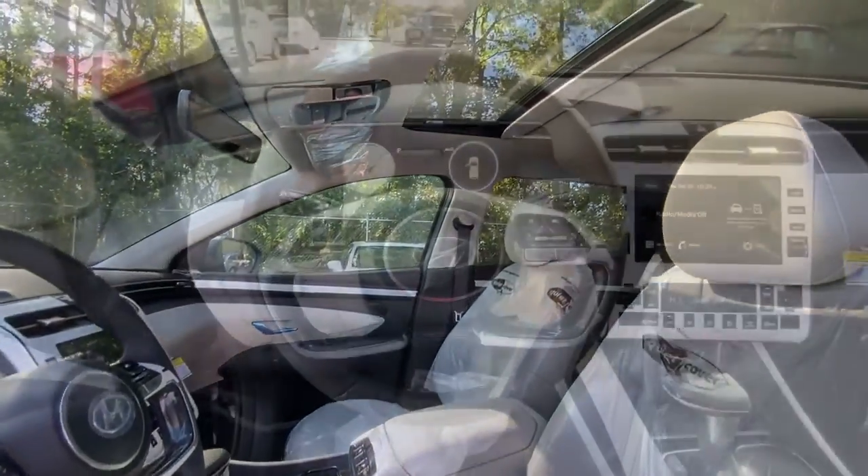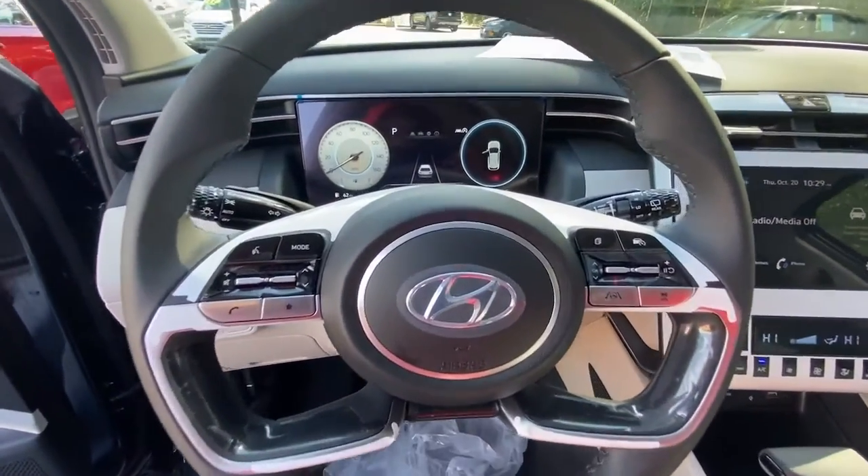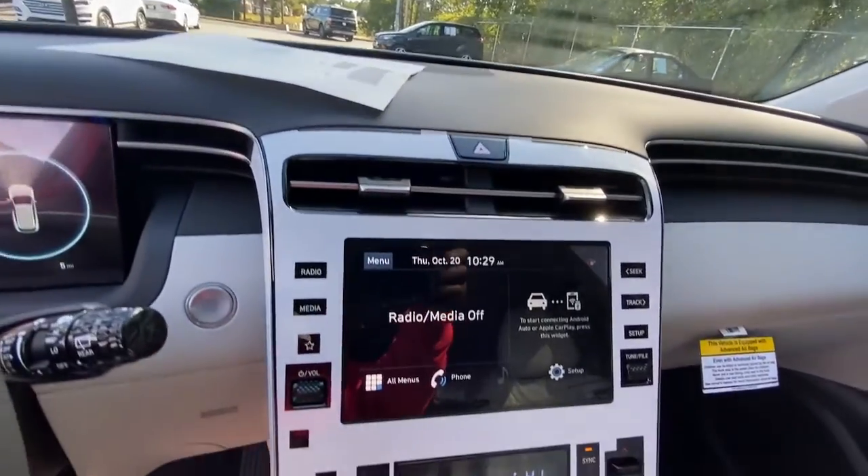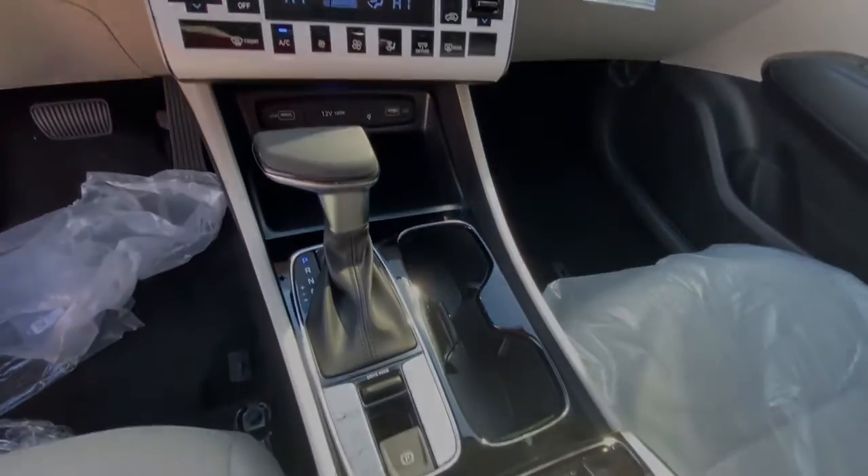Leather-wrapped steering wheel, electronic stability control, power driver seat, rear spoiler. Quality blends beautifully with convenience in this remarkably well-designed Tucson.